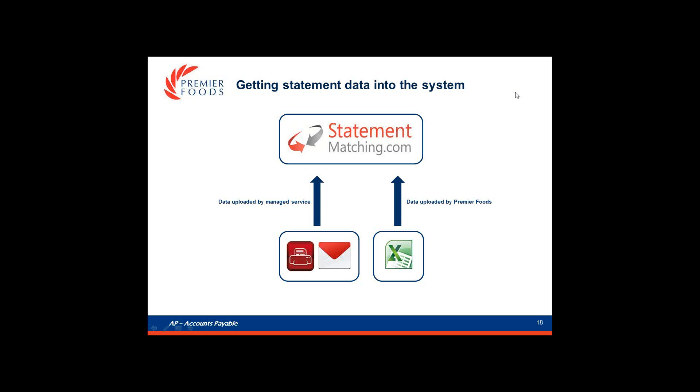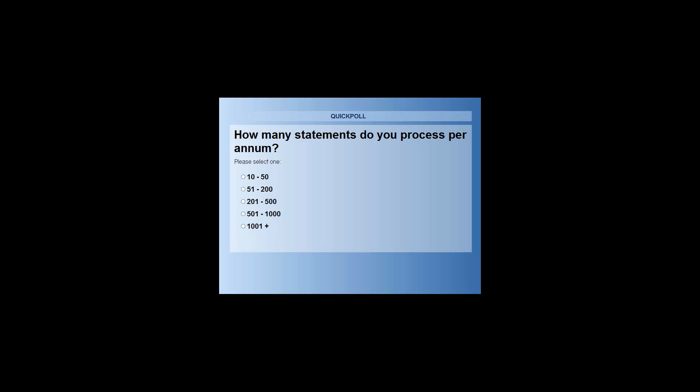We've got our second poll question. How many statements does your business process per annum? Is it between 10 and 50? Between 51 and 200? Between 201 and 500? Between 501 and 1,000? Or more than 1,000 statements processed per annum? Please get your answers in.